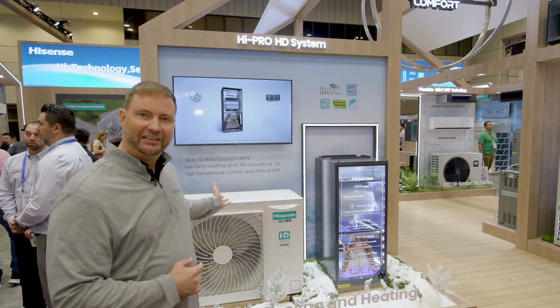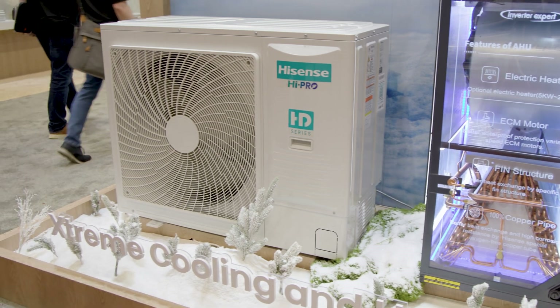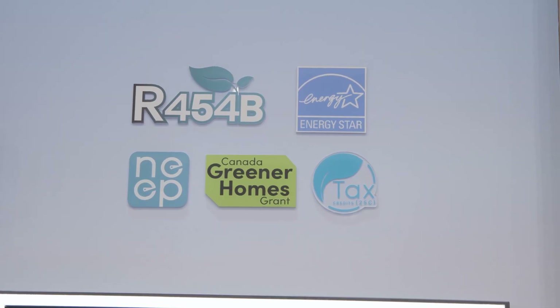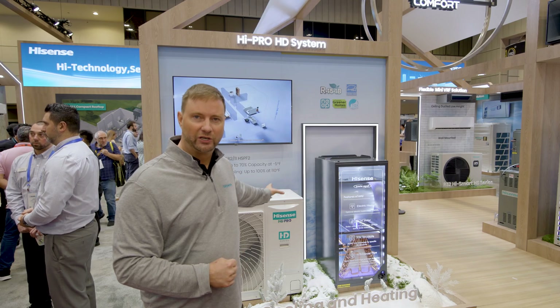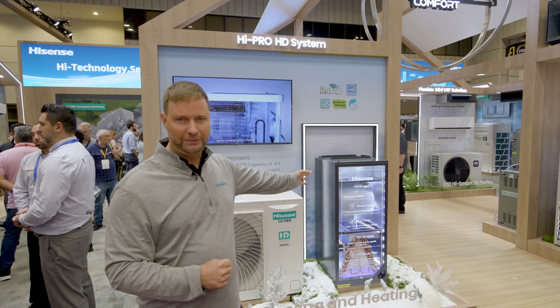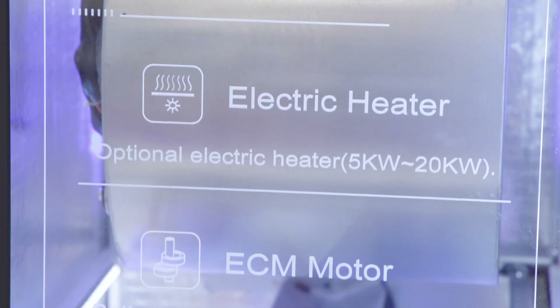The product behind me is one of our central ducted systems. Everywhere else in the world — in Asia, in Europe, and other countries — they've switched long ago to this side discharge, smaller, quieter, more efficient outdoor unit. These outdoor units can be paired with a heat pump system with an air handler, or they can work with an evaporator coil and a gas furnace.